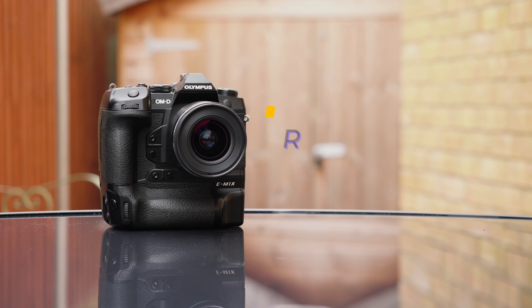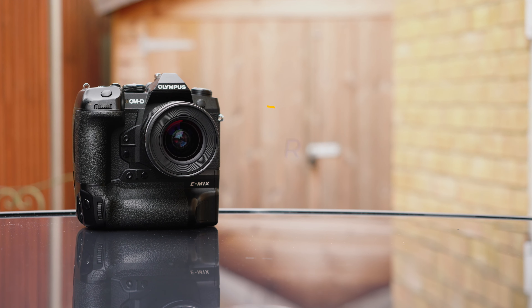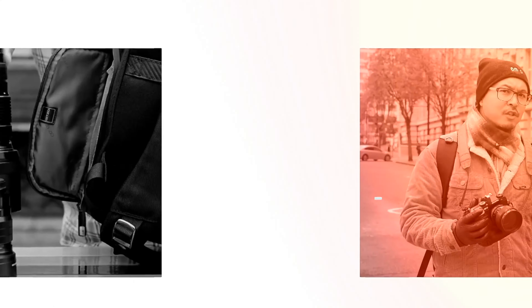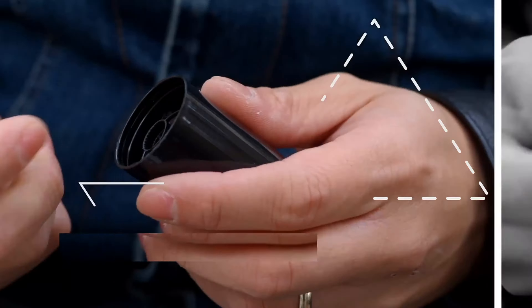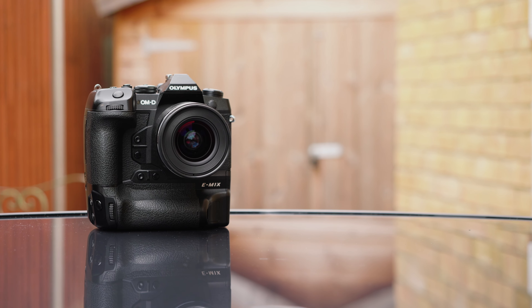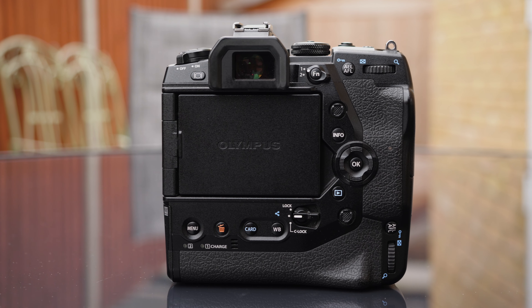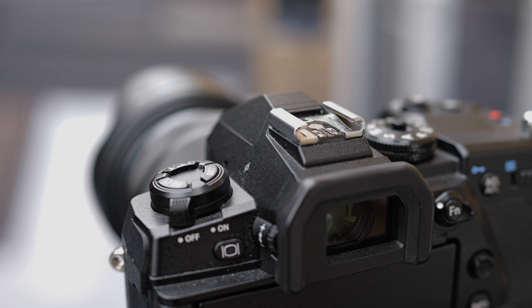Today, I want to talk about one specific Micro Four Thirds camera that should deserve way more attention than it has been for the past few years. This is the Olympus OM-D E-M1X — the flagship of flagship Micro Four Thirds cameras, launched back in February 2019.